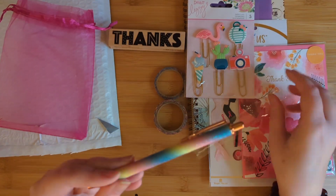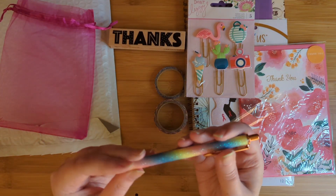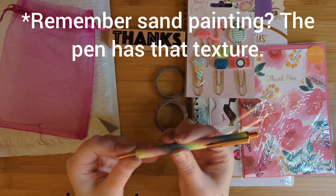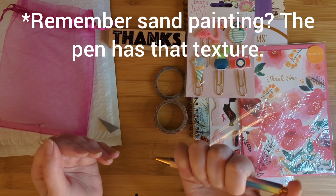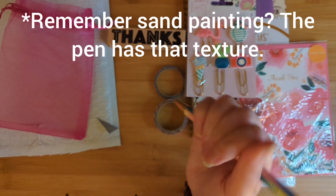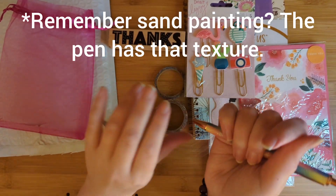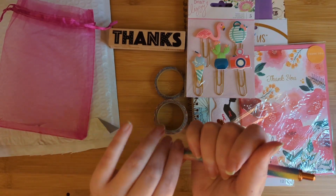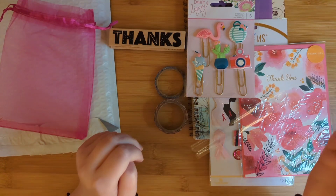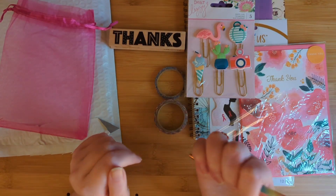Whoa, this is a gorgeous, gorgeous rainbow pen. You can feel the glitter texture on here, and it's a clicky pen. I love clicky pens. I can't stand the ones that screw up and down — you're writing with them and they just fall down. You know what I mean? It's super annoying.